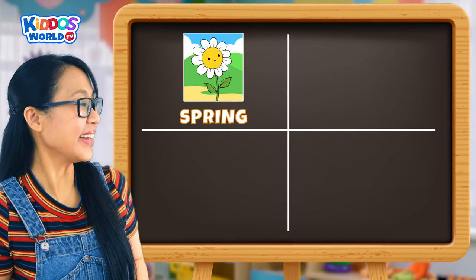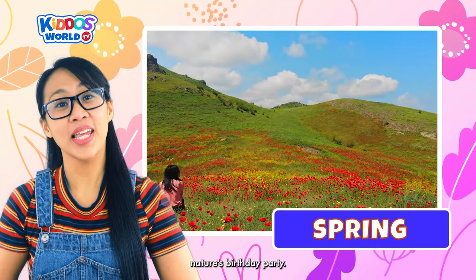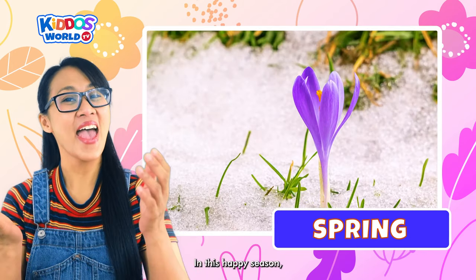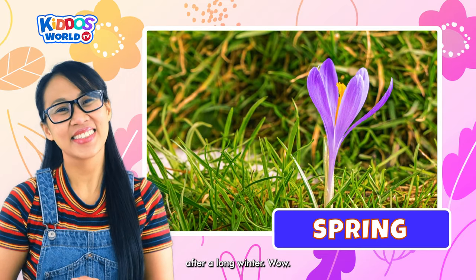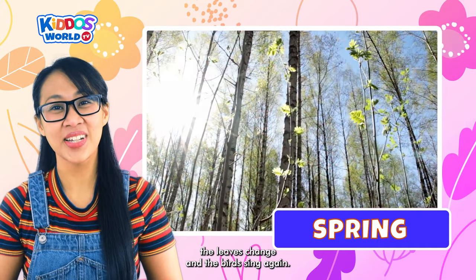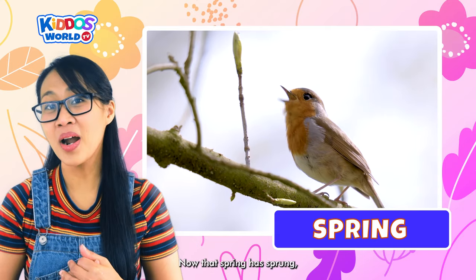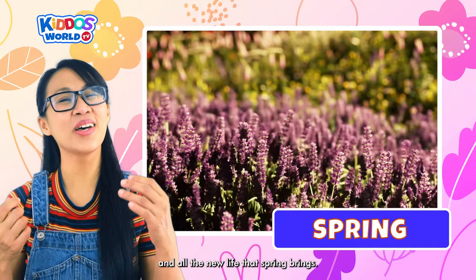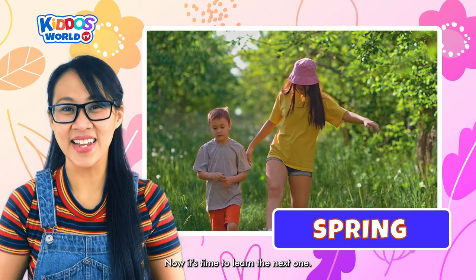The first season is Spring! The spring season is like nature's birthday party. In this happy season, everything wakes up and comes back to life after a long winter. We see the flowers bloom, the leaves change, and the birds sing again. Now that spring has sprung, let's soak up the sunshine, puddles, and all the new life that spring brings.